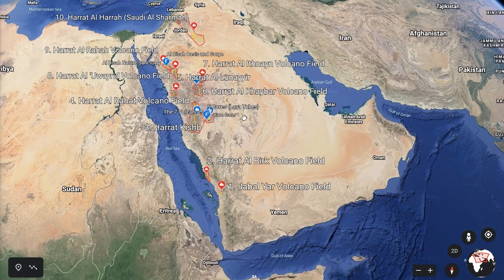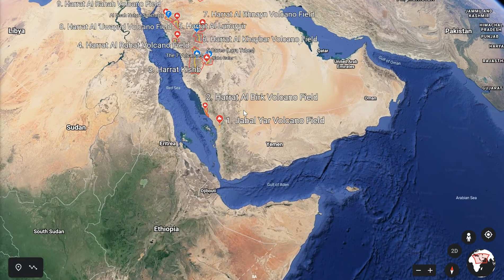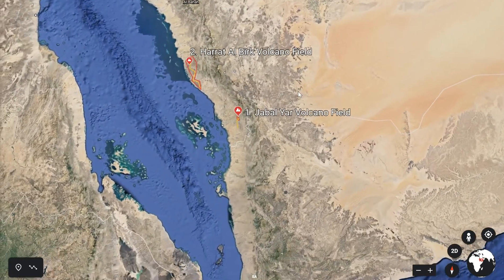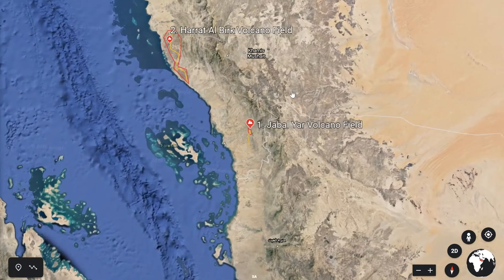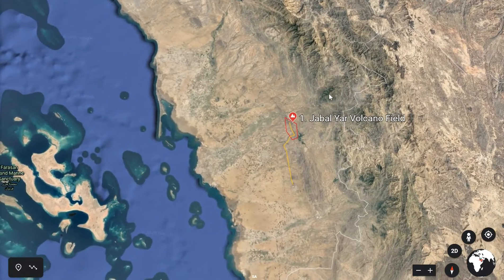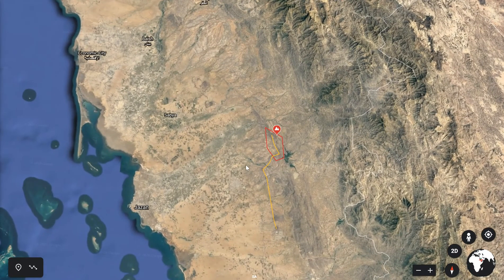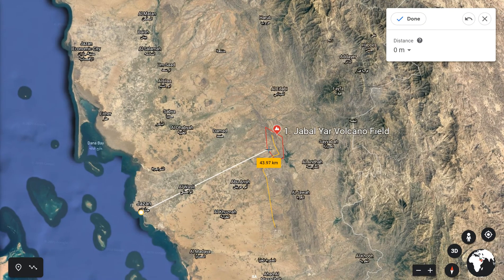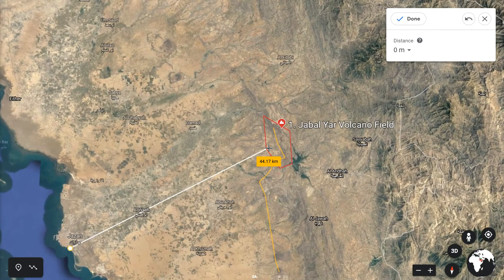Let's zoom in into the south of Saudi Arabia. The first one is right on the coast of Yemen, opposite one of the main urban areas there called Jezen. From Jezen, we measure the distance to the first volcano field called Jabal Yar, which is 45 kilometres.